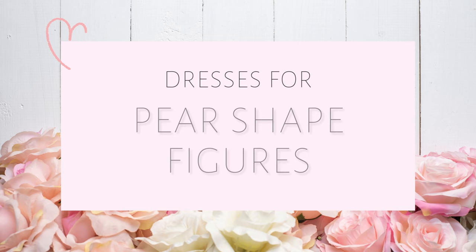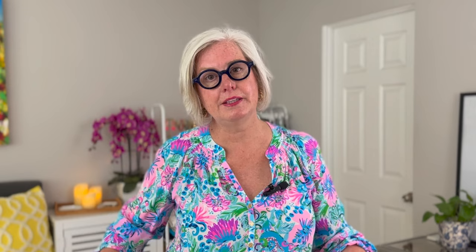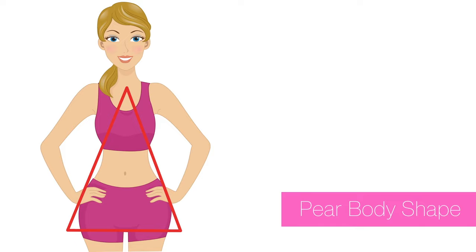For pear-shaped bodies — wider hips and thighs compared to the upper body — the goal is to balance the lower body while accentuating your waist. Great options include A-line dresses, which gently flare from the waist creating a balanced silhouette; empire waist dresses, which accentuate the narrowest part of your waistline just below the bust and flow away from the hip; and asymmetrical hem dresses, which draw the eye upwards.